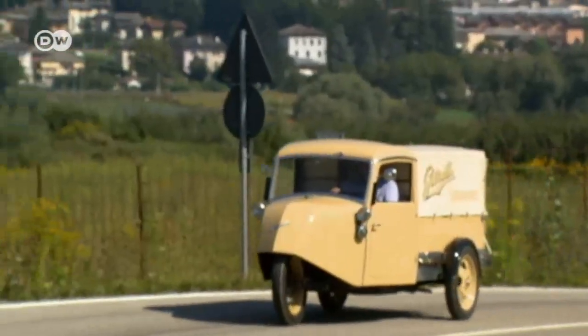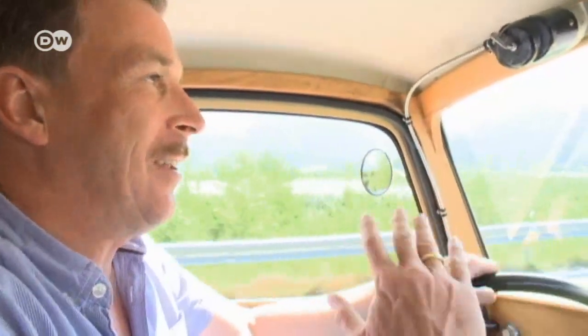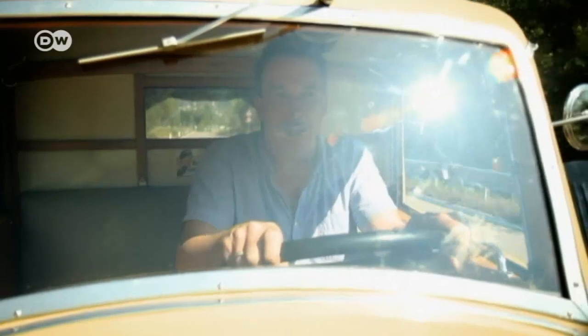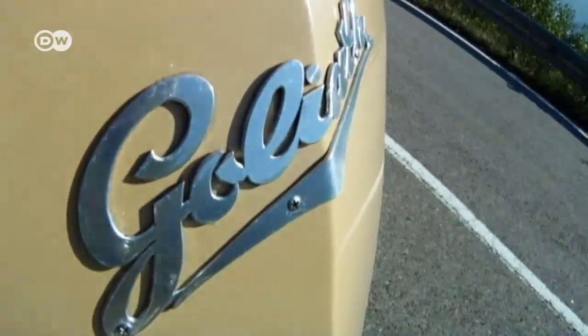The three-wheeler's biggest problem is that it tends to tip over when taking a curve too fast — 30 kilometers per hour was enough to land it on its side. Heavy loads in the back helped somewhat. Also, with such a narrow front, the driver could easily misjudge the width of the rear and end up literally stuck in traffic.